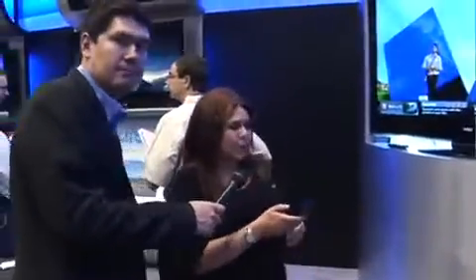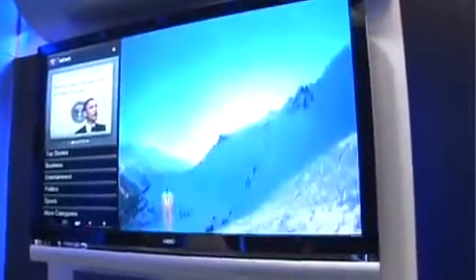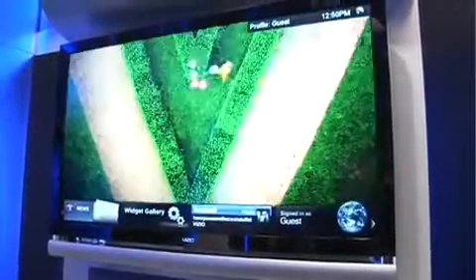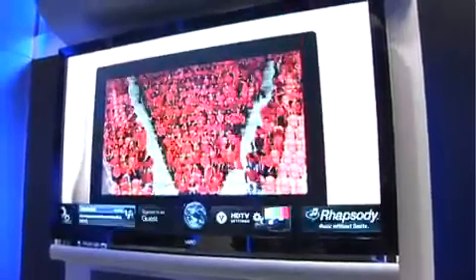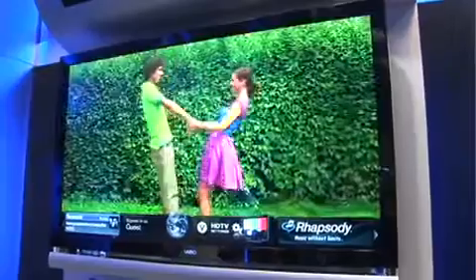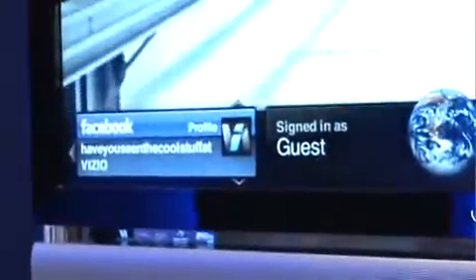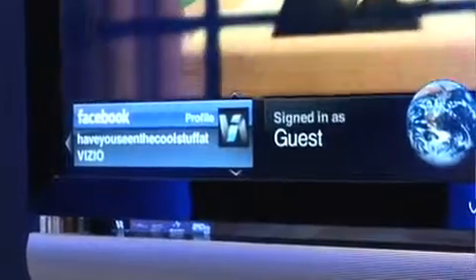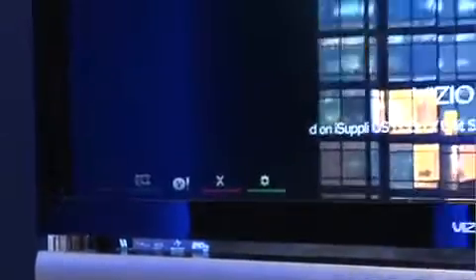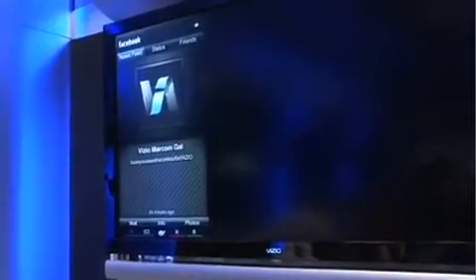So right here you're looking at the Yahoo News demo. I'm going to go ahead and start. You have OneTouch Access — it launches your dock. Let's go ahead and check out Facebook. As you can see, I'm logged into Facebook, a Vizio Marcom gal. I just did a post. You're still watching TV, viewing your various widgets. If I want to go into my Facebook account, I just launch it.